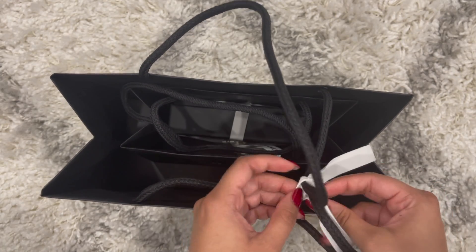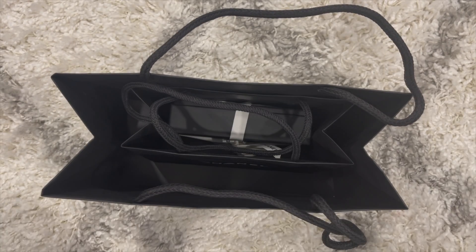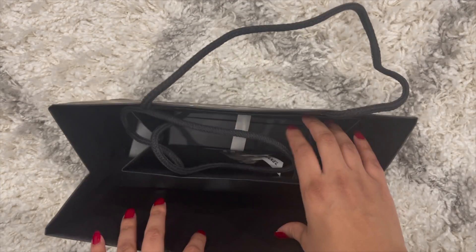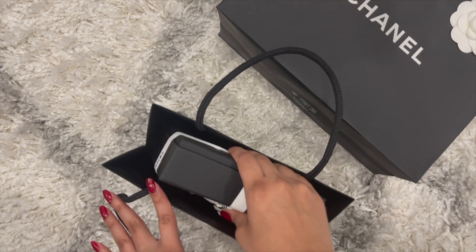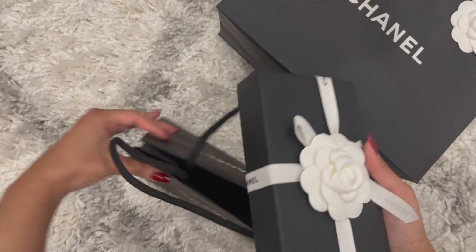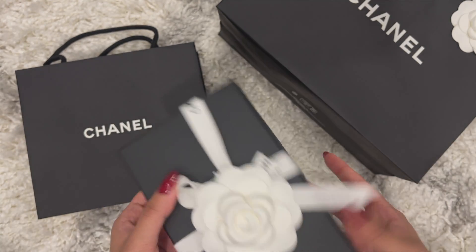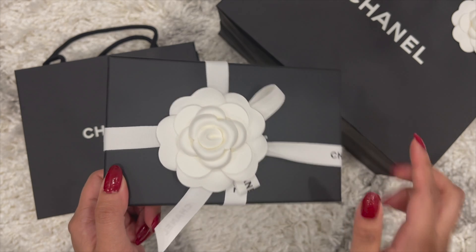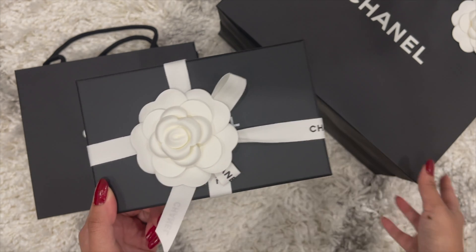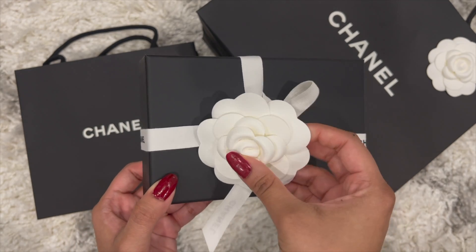Honestly, Chanel 22C has some beautiful colors which I was just in love with from the moment I saw them. So this is the other bag inside, and from what you guys can probably see, it is a small item. Any guesses on what it is or what color it might be? There's a cute little camellia here and the beautiful ribbon and packaging, as usual with Chanel.